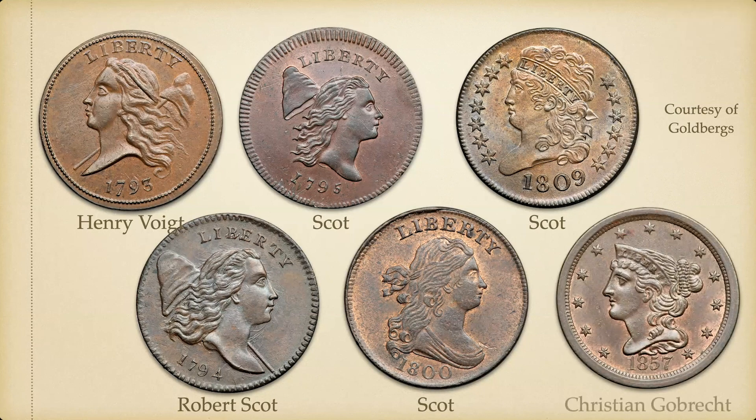A question arose: is the liberty cap device borrowed from France? Actually it goes back to Rome — it's called a 'pileus' in Latin, given to a person when freed from slavery. It goes back much further than France, though much of our system was adopted from France because Jefferson was a great lover of France, and as Secretary of State he oversaw the Mint. The last design was by Christian Gobrecht — shown here in the last year they were made, 1857, to illustrate the full period of half cent production from 1793 to 1857.